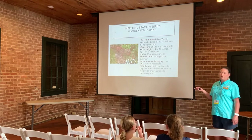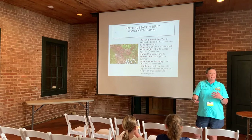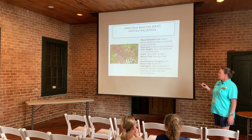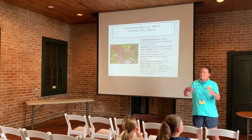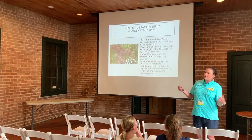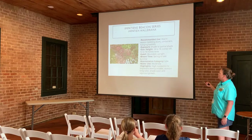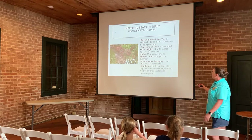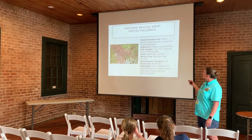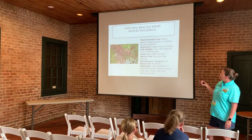The Beacon Series Impatiens can have issues with powdery mildew, but this is an improved variety with more resistance to mildew. It's very difficult to find flowers that bloom in shade, and impatiens are one of those selections — great for shaded areas under large trees. They come in all color ranges: oranges, whites, purples, pinks. They bloom spring through late summer, are very low maintenance, and do well in containers and in beds. They have a mounded upright growth habit and also do well in hanging baskets.